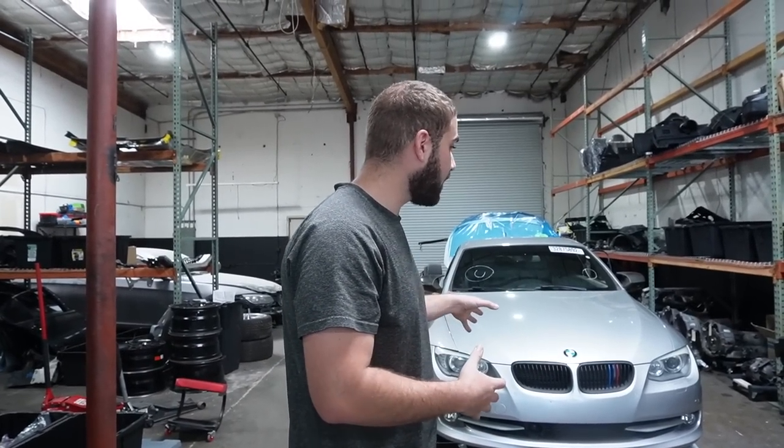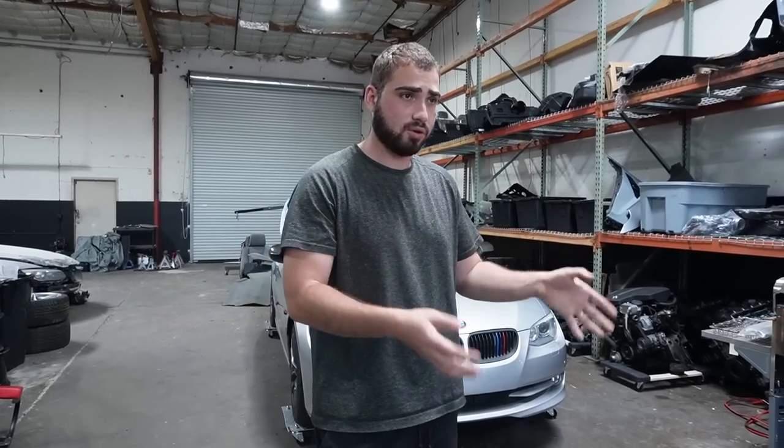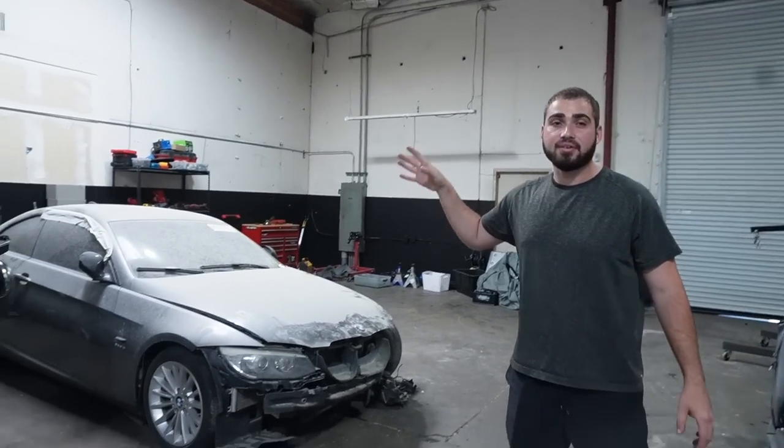What's up guys, welcome back to another video. Today we got the 335i just chilling here like a villain, and we actually have another car right over there. The topic of today's video is actually neither one of these cars sitting behind me — the topic is a new car that we picked up for this channel, which is kind of crazy because I basically told you guys I'm not really focusing too much on rebuilding stuff.